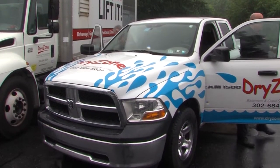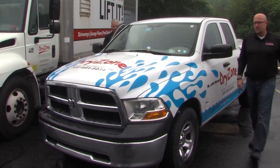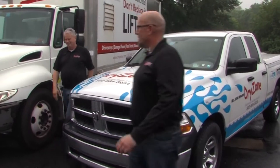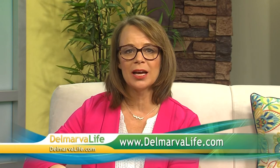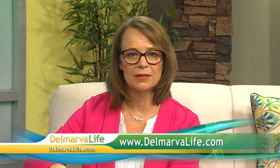Scott says whether your home is old or new, it's better to get this problem taken care of before it gets out of hand. Dry Zone will come to your house and do a free inspection and written estimate. Dry Zone also does foundation repair and concrete leveling and lifting. To read more about Dry Zone and the services the company provides, go to DelmarvaLife.com.